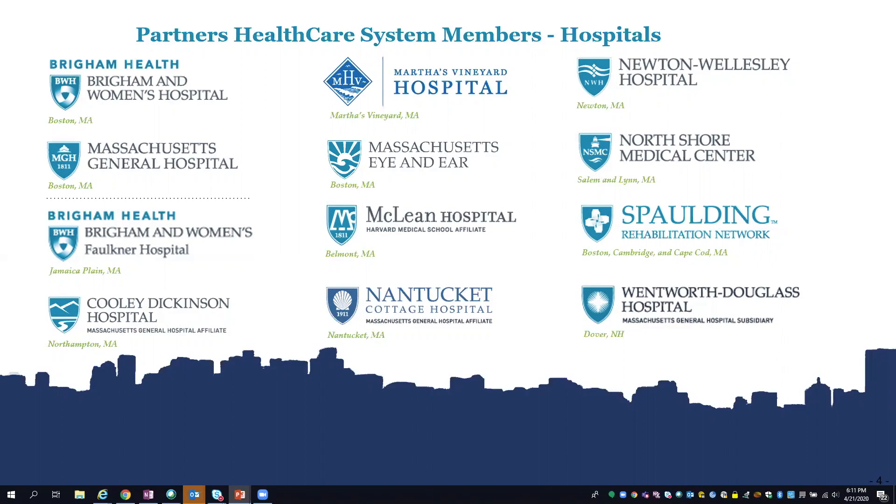For those of you who aren't familiar with Partners, we're a large hospital system across eastern Massachusetts primarily. We have a site in Western Mass and a hospital in New Hampshire as well. We have two big academic medical centers and a specialty hospital for behavioral health, and then some post-acute hospitals as well.